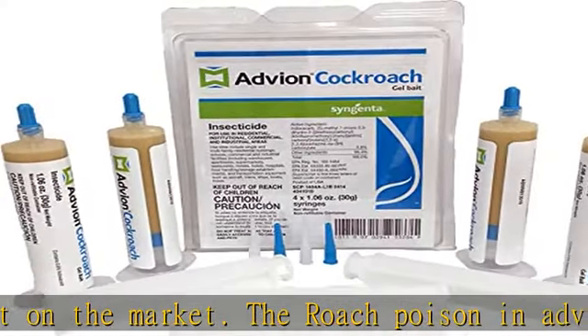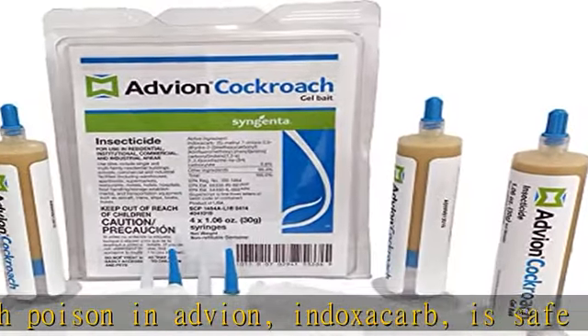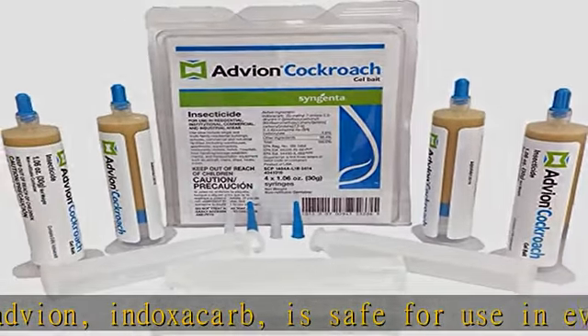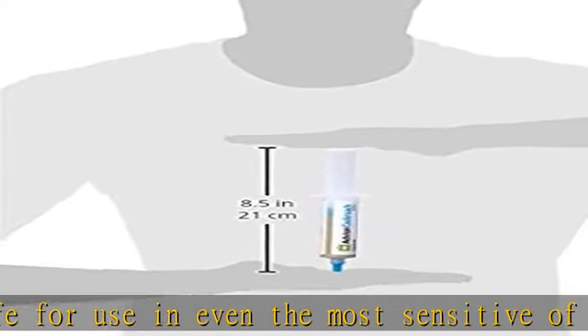When used in combination with cockroach traps, Advion will exterminate all cockroach infestations. Watch our video on how to get rid of roaches below, and check the description to get this product today at the best price.